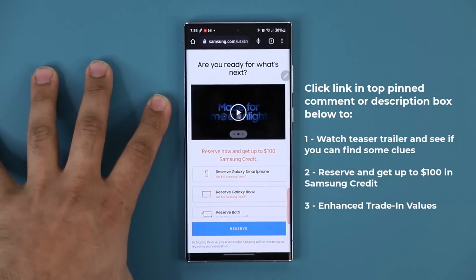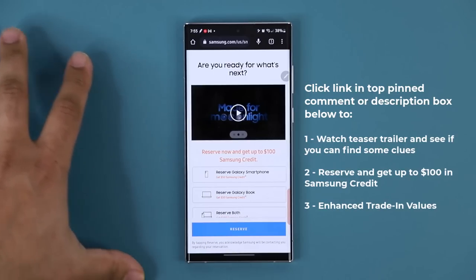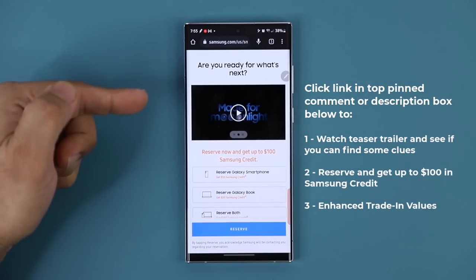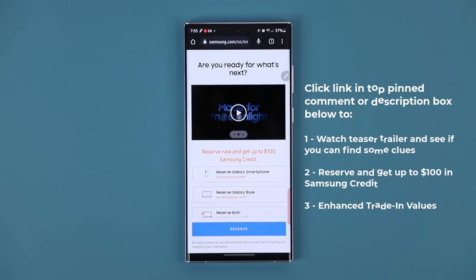Do this just in case — it is a no-brainer. Reserving does not mean you have to buy. But if you end up buying, at least you're getting your credit. If you don't buy, nothing happens — no big deal.